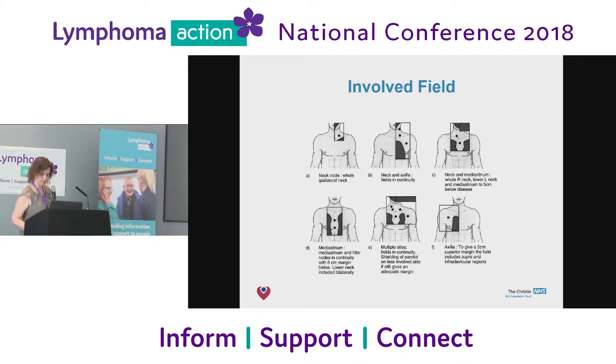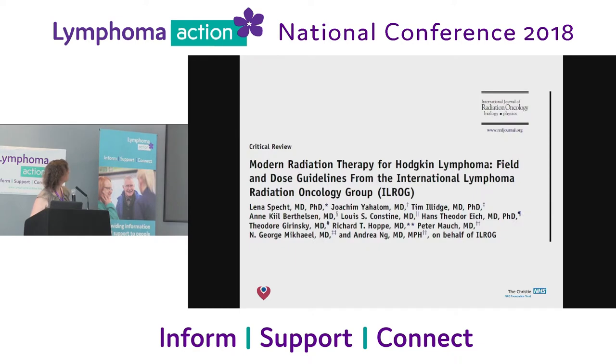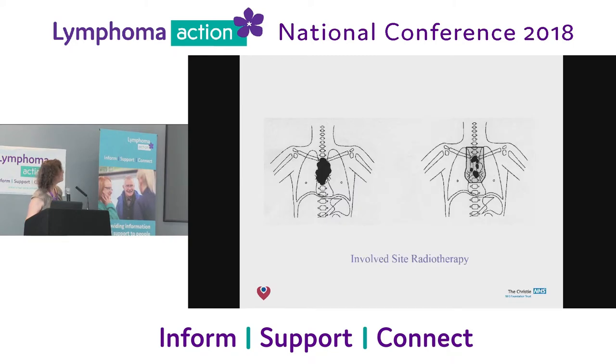The next thing that came along which helped was PET scans. PET scans were really good — they showed us exactly where the lymphoma was in the body, so we could hone it down even more. What we do nowadays is treat something called involved site radiation. This was a seminal paper by one of my colleagues, Tim Illidge, and the great and good of lymphoma throughout North America and Europe all got together and agreed we could make the fields even smaller now we've got PET scans. We call it involved site radiotherapy — still getting the benefits, but less of the side effects.